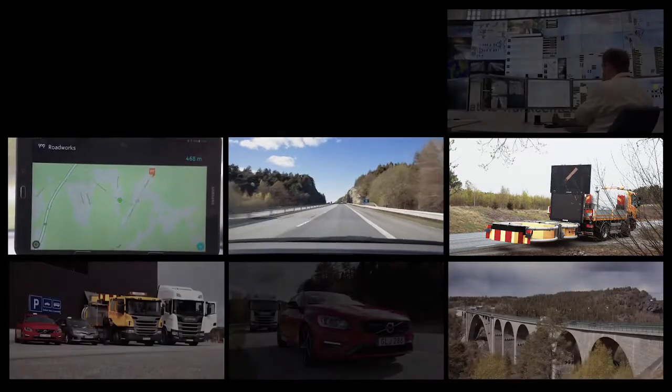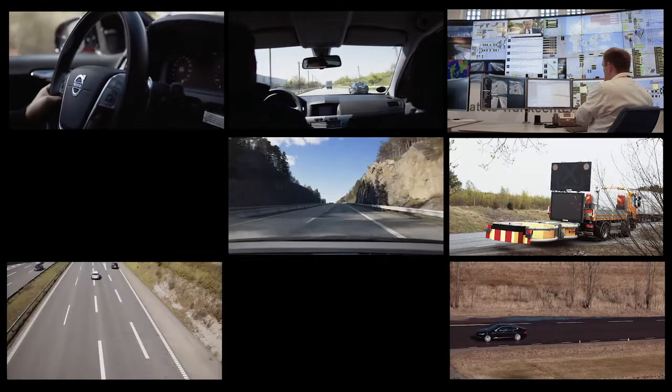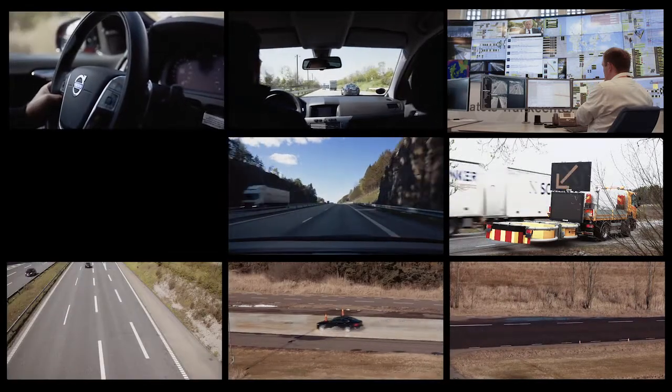Nordic Way is a large-scale pilot project, testing and demonstrating interoperability of cooperative safety-related traffic information to road users.